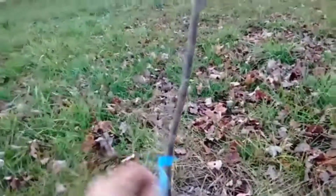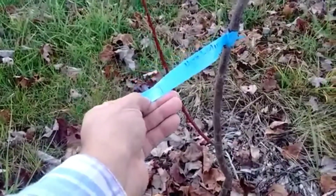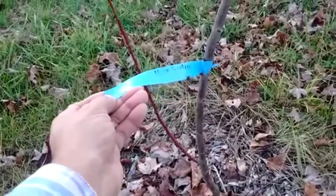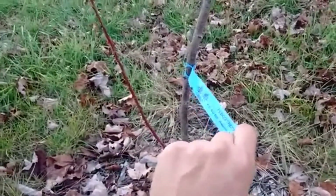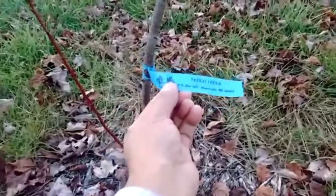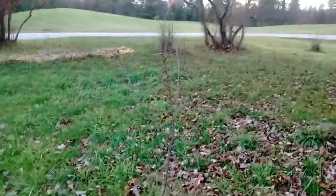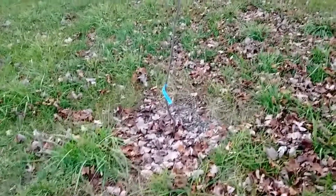The last one we got is another plum — I think it's a Purple Heart plum. We went to the Fedco tree sale this spring and that's where we got our saplings and all the nutrients and amendments they recommend putting in the ground.